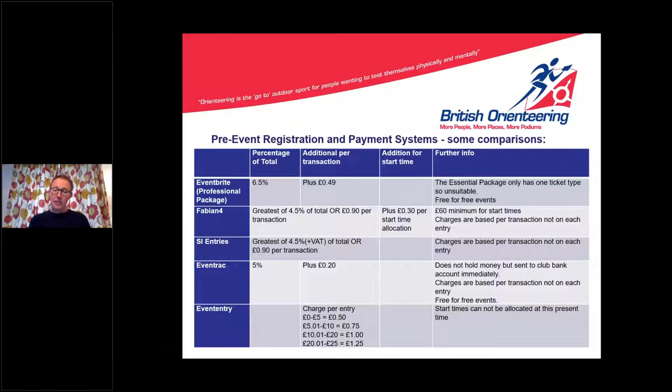The last system has quite a different charging structure — charged per entry: 0–£5 costs 50p per transaction, £5–£10 adds 25p more, £10–£20 goes up to £1, and so on in stages. Start times are not allocated at present with this system, so be aware of that.